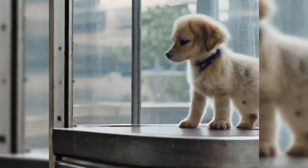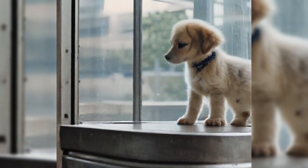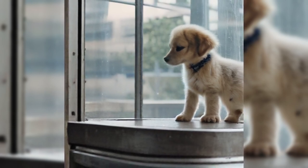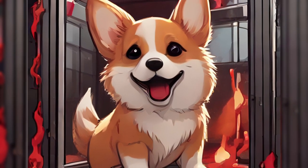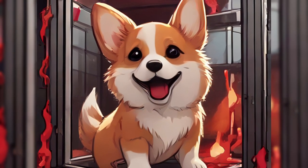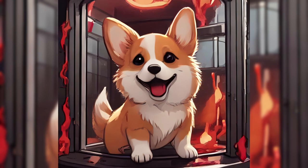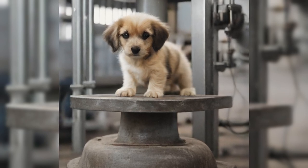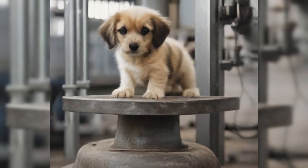SCP-1459-1 are juvenile domestic dogs, the breed and gender of which varies. SCP-1459 typically selects a breed that the individual players hold the most affection toward. Aside from the seemingly infinite quantities that SCP-1459-1 contains, instances do not appear to display any innate anomalous properties and generally behave in a manner consistent with animals of their variety. However, SCP-1459-1 instances may occasionally be subjected to anomalous changes to their physiology or behaviors in order to facilitate the method of destruction dictated by the player.